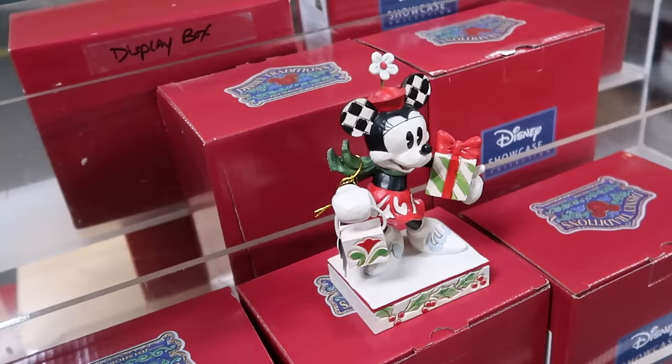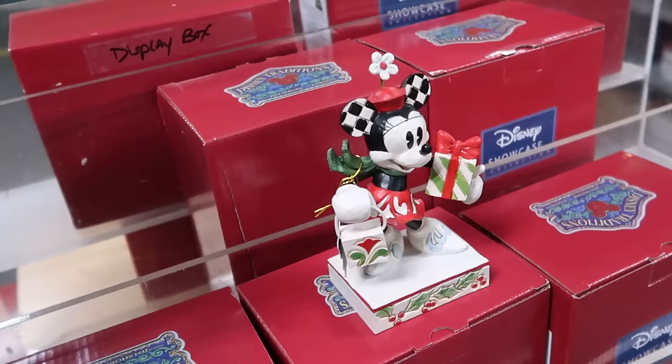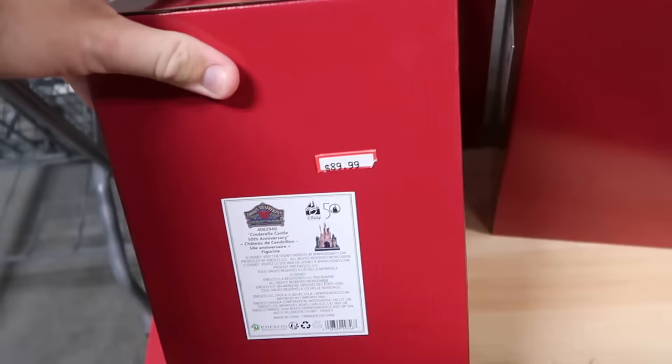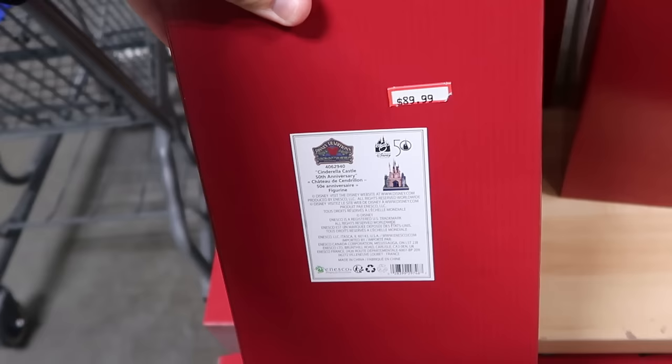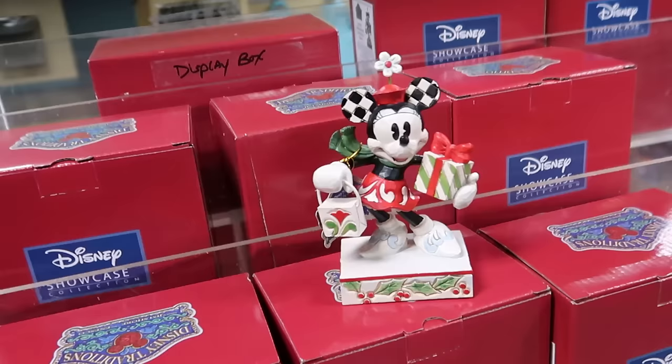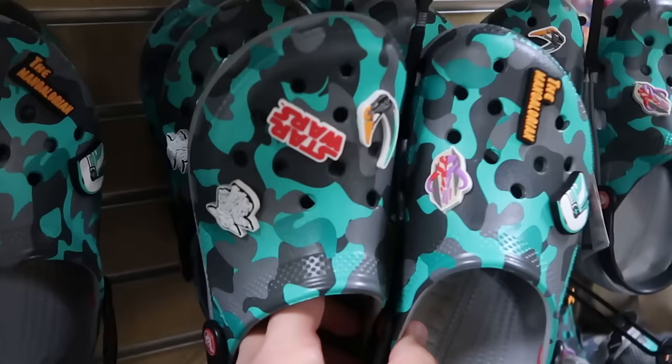Looks like they're also getting some brand new Jim Shore pieces here at Cast Connections. There's one with Minnie Mouse holding Christmas presents with holly berries, wearing her classic hat with a flower on top — really awesome. Underneath are 50th anniversary Cinderella Castle Jim Shore statues at $90 a piece.